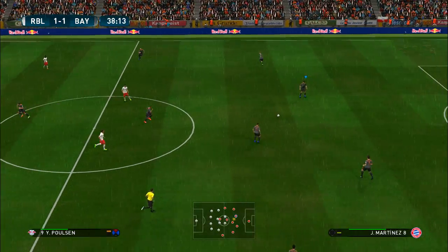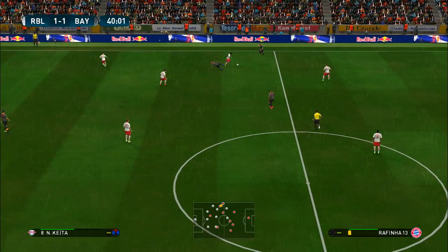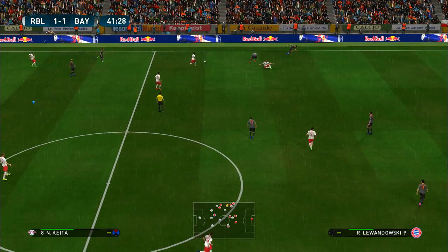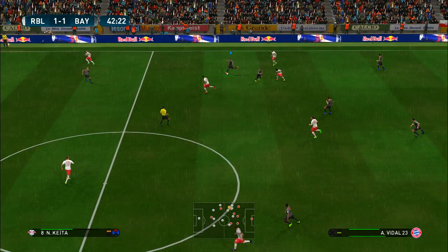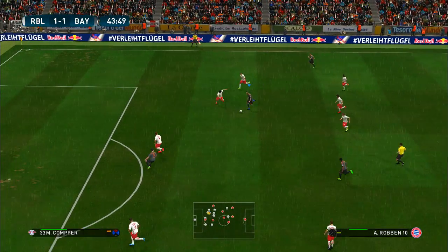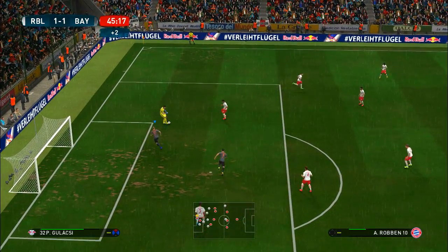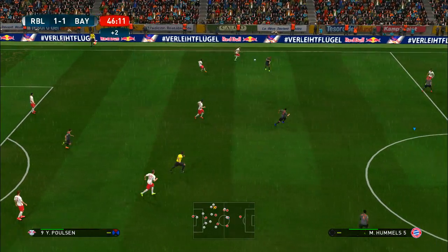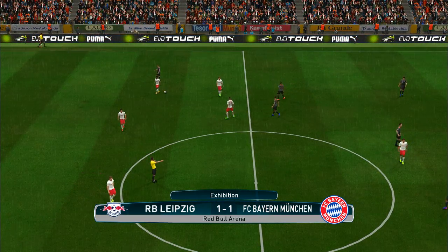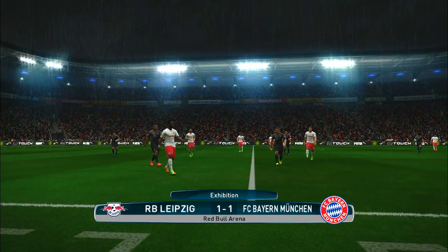That has certainly made things interesting — they're back on level terms, so the guessing game goes on as to what will happen from here. Robin brings the ball forward. Keita pumps it upfield — oh, good interception. And the half-time whistle goes. That's a really interesting game and they head in at half-time at 1-1.